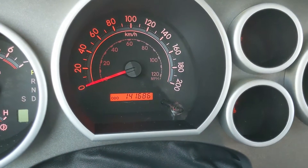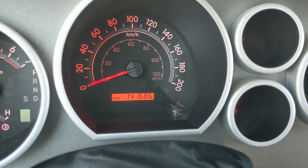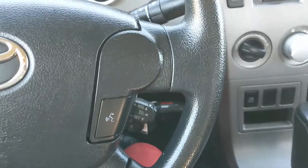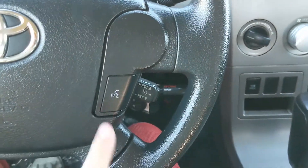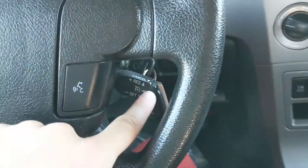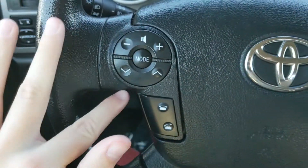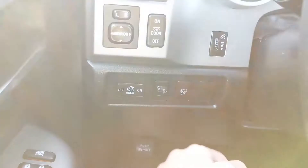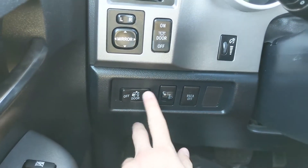you can see it's sitting at 141,686 kilometers. Moving down to the steering wheel, on the right-hand side you have part of your hands-free phone controls, as well as your cruise control stalk right there, and then you also have your hands-free radio controls. To the left of your steering wheel you have some of your lighting controls, as well as your box cargo lights.